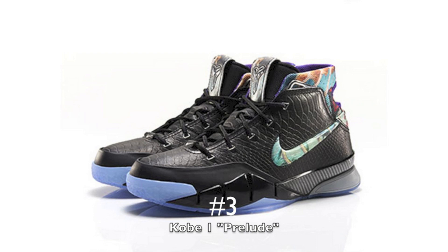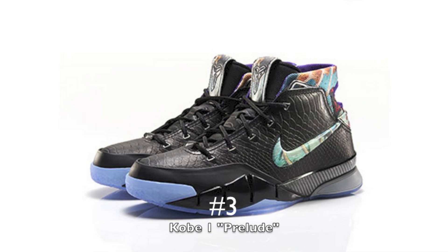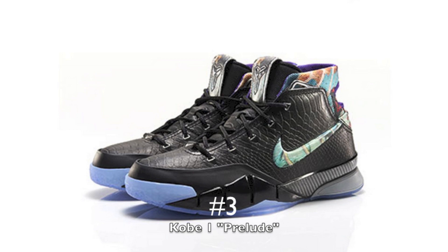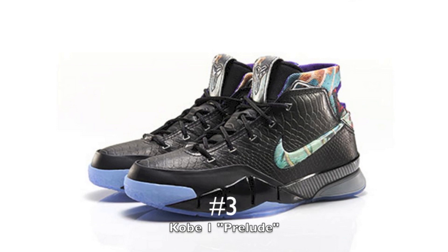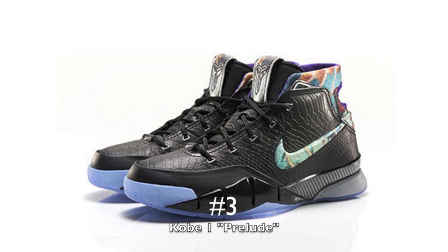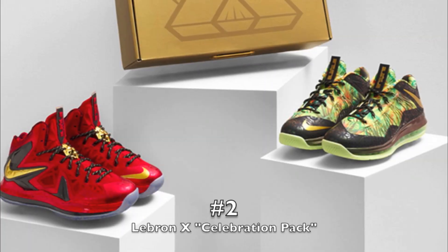Number three on the list is the Kobe 1 Preludes. This is up high because I recognize it's another hyped-up sneaker, but this shoe looked really dope to me. Along with the rest of the Kobe Preludes series, there are a lot that I really want to get — fours, fives, sixes, sevens, eights. I really like the concept and the artwork pieces behind them. If I could afford it, I would have the whole entire series set up and I would have the dopest display room possible.